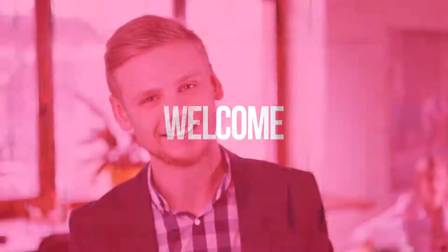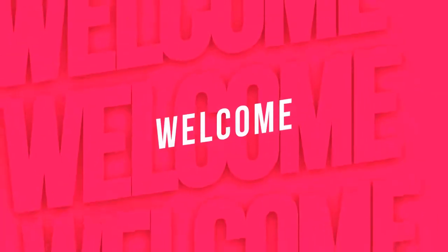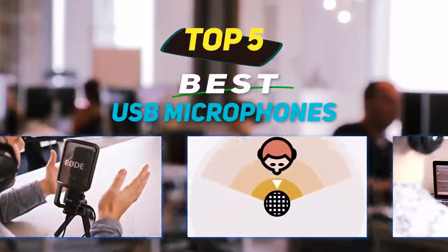Hey guys, welcome back to my channel. In this video I'm going to talk about the top 5 best USB microphones.